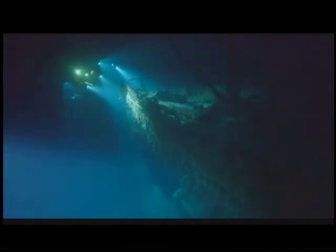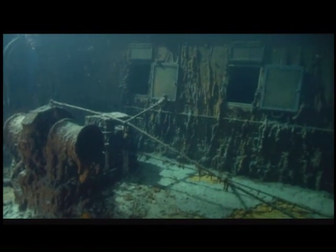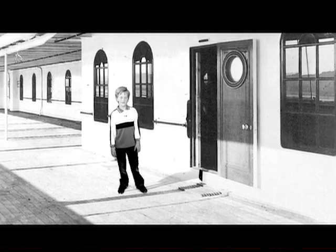Today, the Titanic is visited only by scientists. They are studying how the deep ocean affects the wreck. And while it is now beautiful in its own way, it doesn't really look like the ship that sailed in 1912. For four wonderful days back then, it was the most beautiful ship in the world. I'm Nick Marley. Thanks for watching.